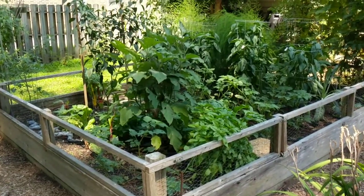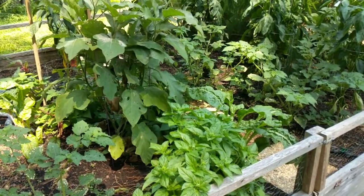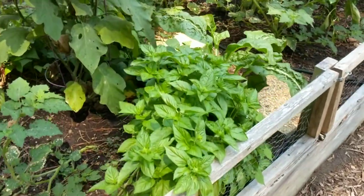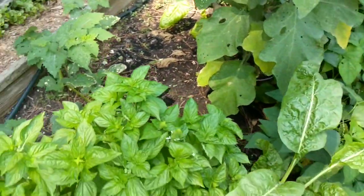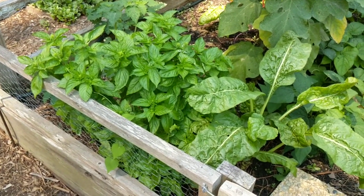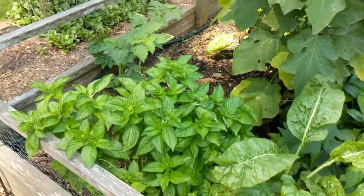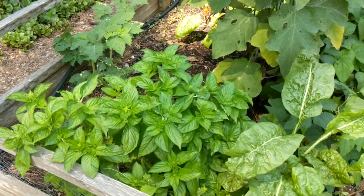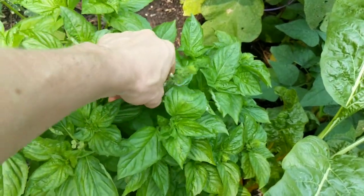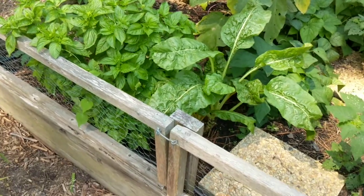This bed's done great. I tried peppers back here again to see how they would do, and they've done decent. The basil plant did good - I think this is like a Thai basil, which is doing great now but it had a really slow start. I think it just likes the heat. Early on I was having these little black burns everywhere, like it was almost too cool. But as it's gotten hotter it's done a lot better. It's starting to go to flower now. But it's been a very good plant for me, and it came in perfect timing with the tomatoes.